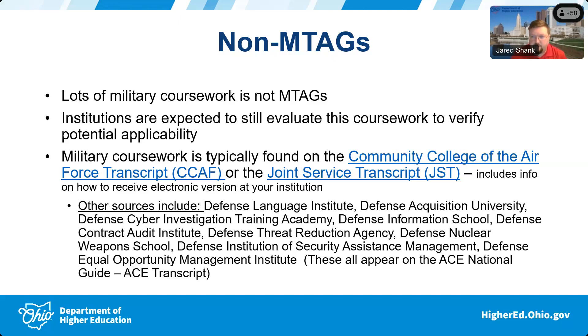Some schools have put the consent on their admissions application, or created a standalone form in their veterans or admissions office. Once the service member signs it, you can request access from the Joint Services Transcript — they'll give someone at your school permission and access. You log into their system, type in the service member's Social Security number, and their JST will pop up for download and entry into your transcript system.